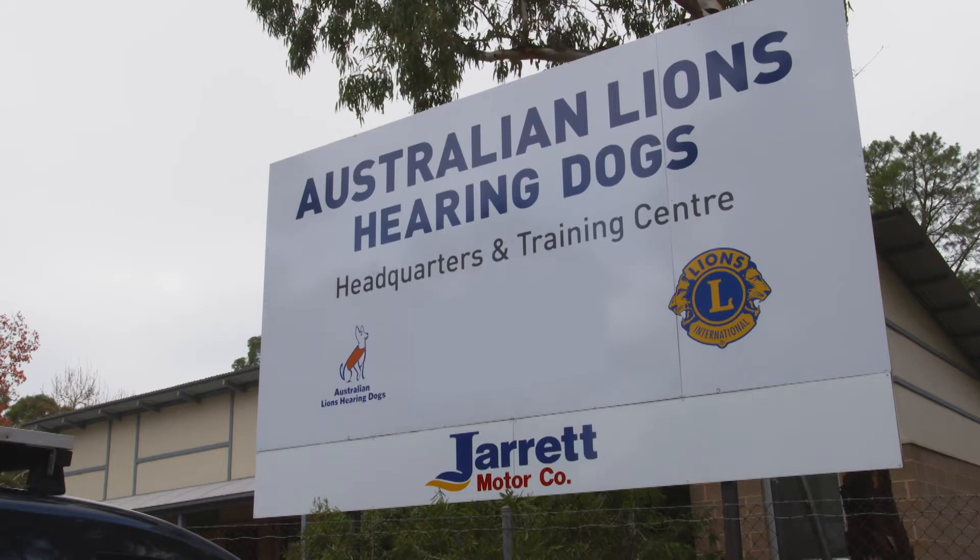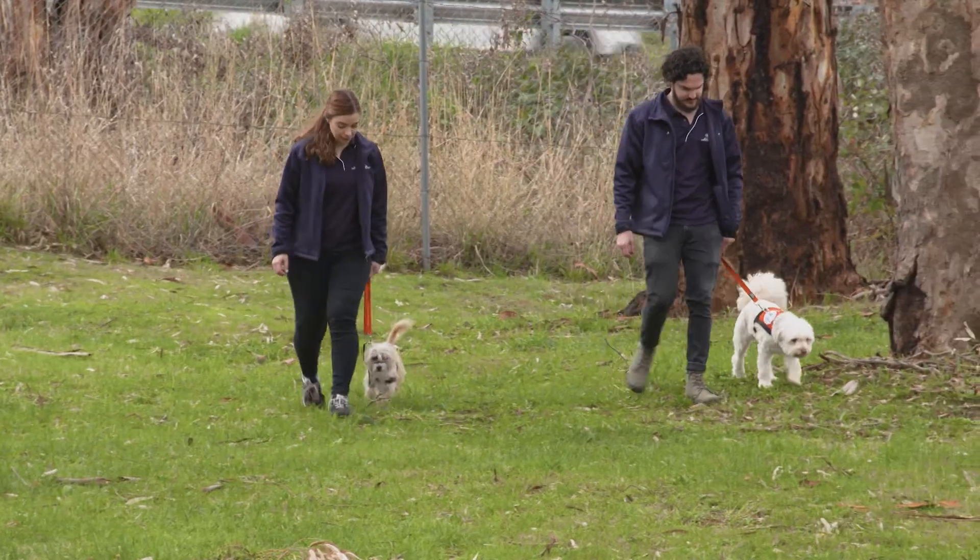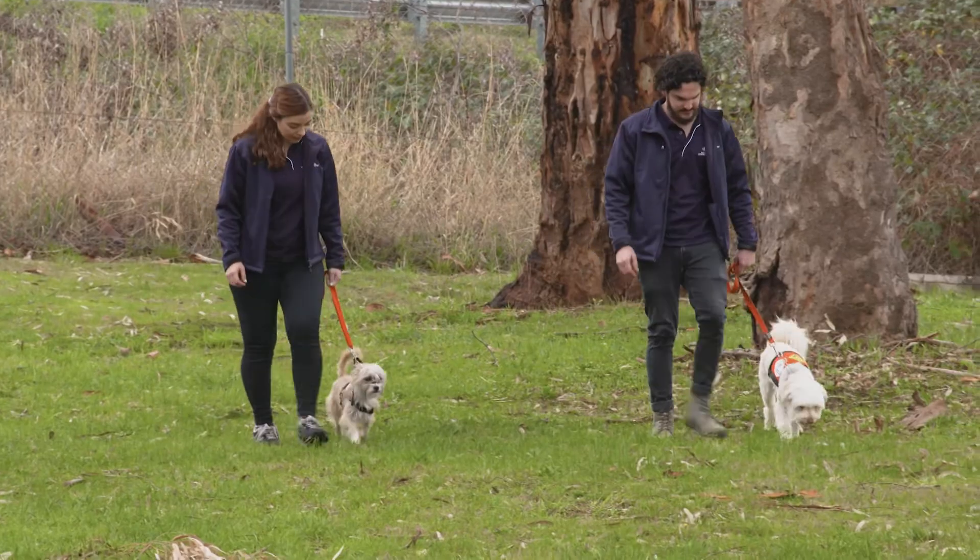So Nick, what kind of skills does a hearing dog need to learn? As they've got the same public access rights as guide dogs for the blind, they need to go through an intense socialisation program here, which starts with small dog walks and then builds up to going into shopping centres and the bigger main streets.